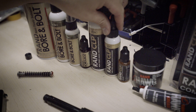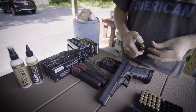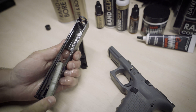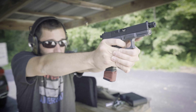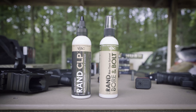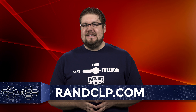RAND CLP offers an entire lineup of non-toxic cleaners and lubes for the discerning shooter. You can use their Bore and Bolt to clean up carbon, fouling, or rust, and then follow it up with their CLP — or for hot and heavy applications, the Hog Grease — for before, during, and after the range. Find out what the nano-infused, bio-friendly lineup from RAND CLP is all about over at randclp.com.